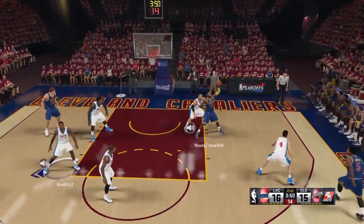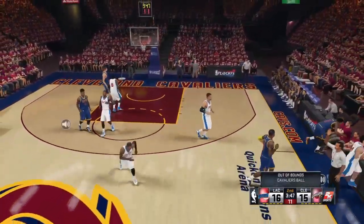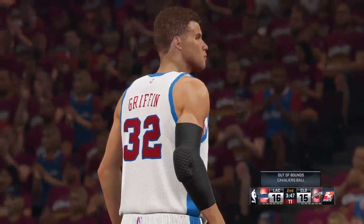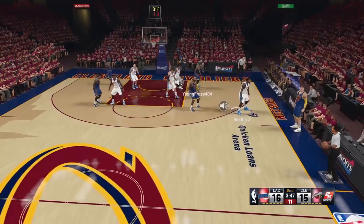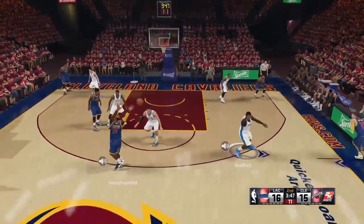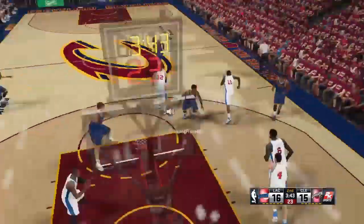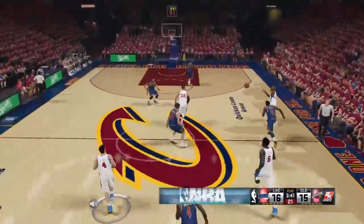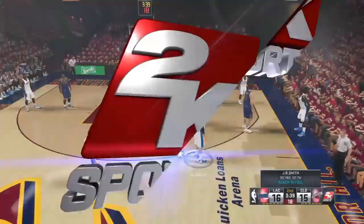A moment now to reset the lineups, courtesy of Gatorade — all fueled up for the second quarter. On the floor for Cleveland: Iman Shumpert, LeBron James, Tristan Thompson, Mozgov, and JR Smith at the shooting guard. Keeping us updated from the sideline, let's swing it over to Doris Burke.